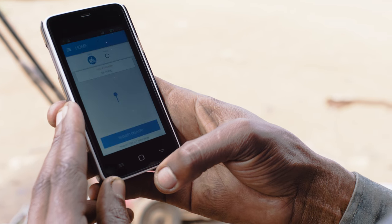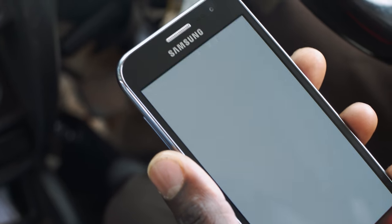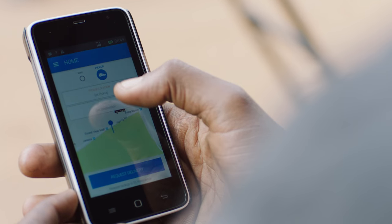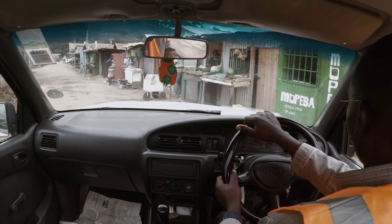Sindi has two Android apps, one for the customers and one for the drivers. The great thing about Sindi is you're able to drop pins for your pickup and drop-off locations, so it's easier for you to identify it on a map rather than entering an actual address.